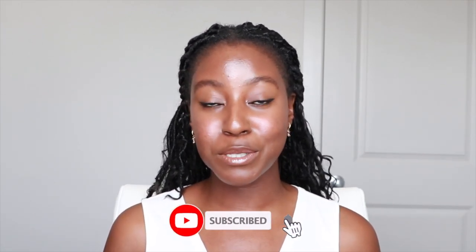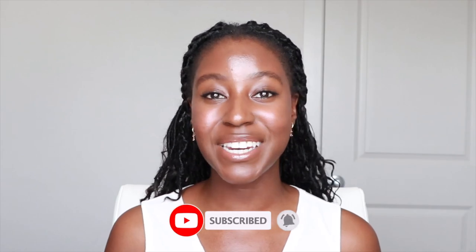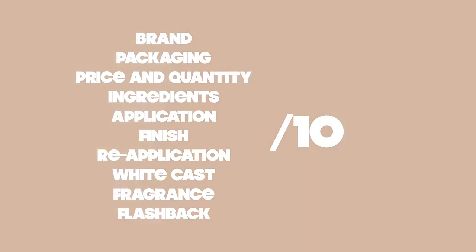If you missed the last episode I will put it in the cards above. Be sure to subscribe and click the notification bell to be notified every time we put another sunscreen in the hot seat. Without further ado, let's get started. I'm rating this SPF keeping 10 qualities in mind, and at the end I'm giving it an overall rating out of 10.